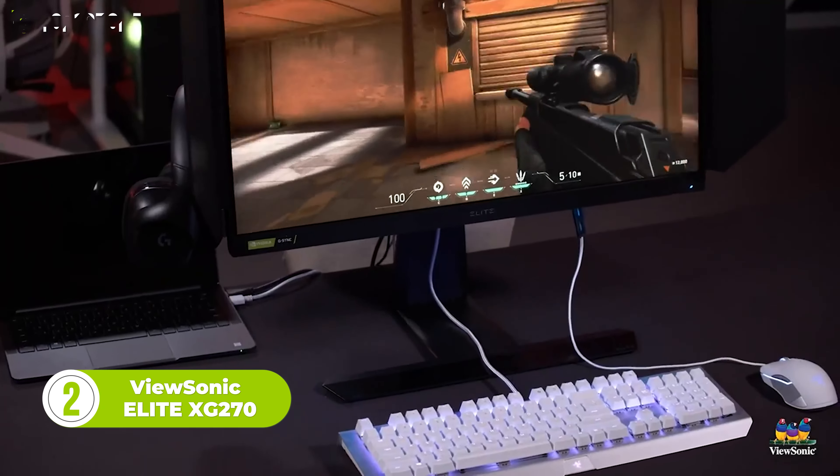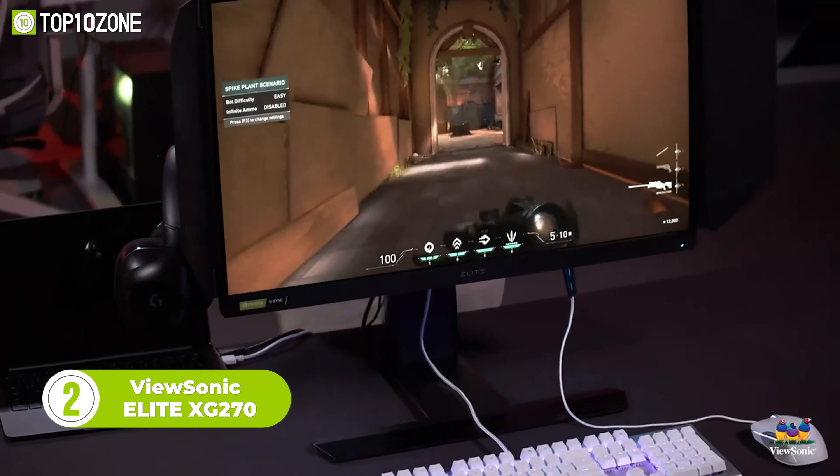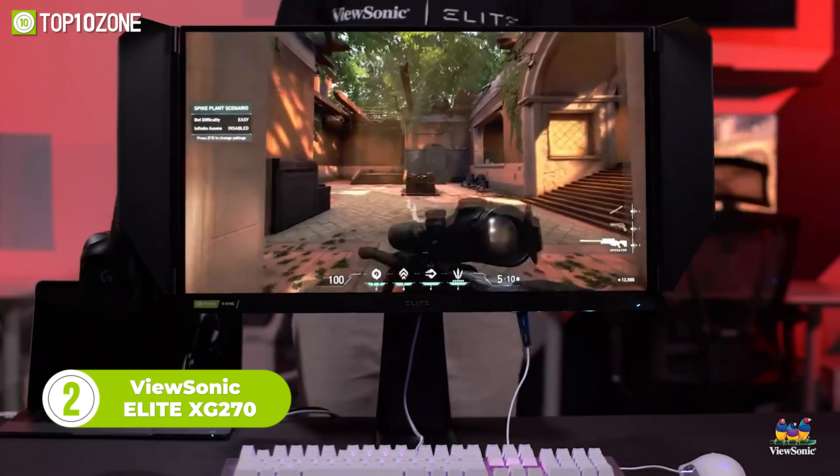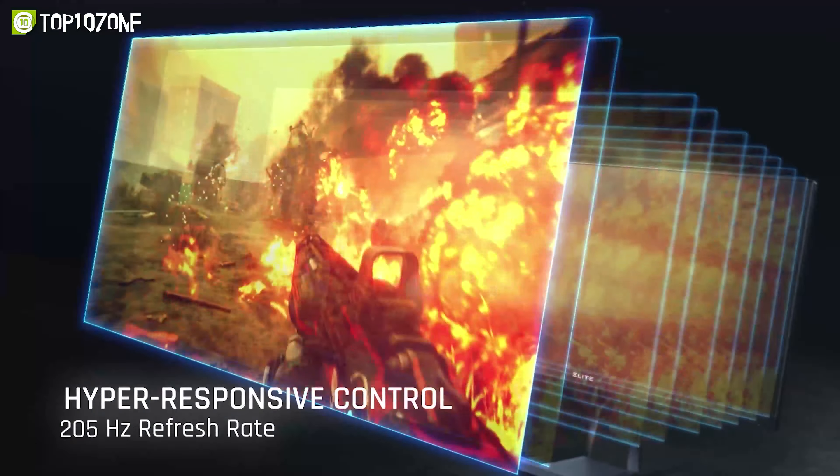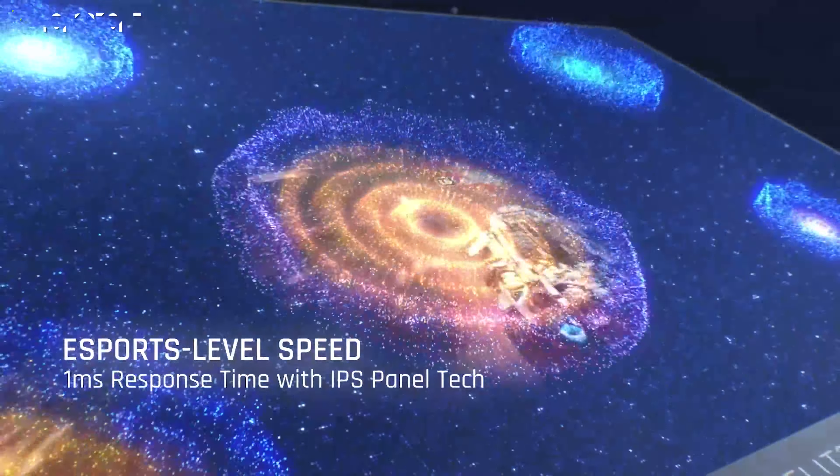If you're looking for a gaming monitor that delivers incredible speed and clarity, you should check out the ViewSonic Elite XG270. This 27-inch monitor has a 240Hz refresh rate and a 1ms response time.